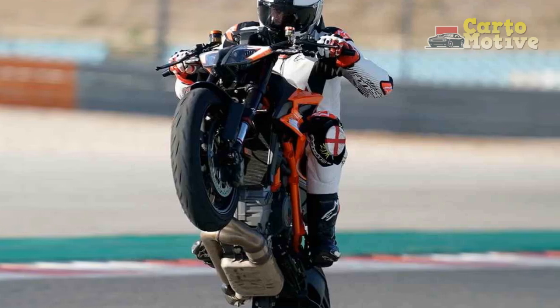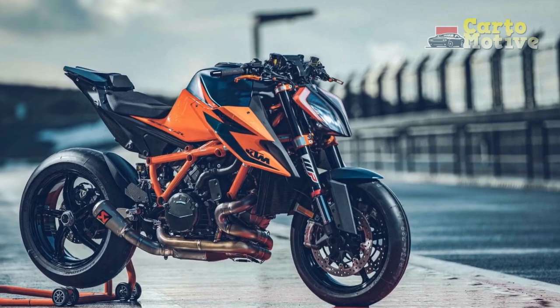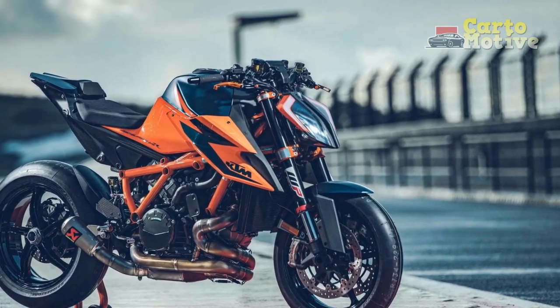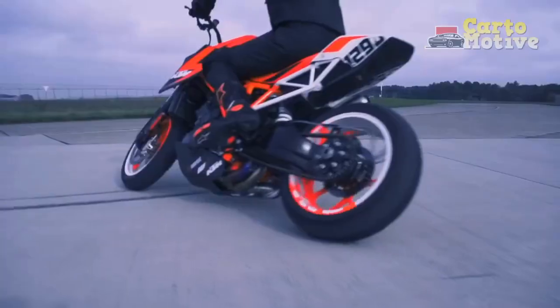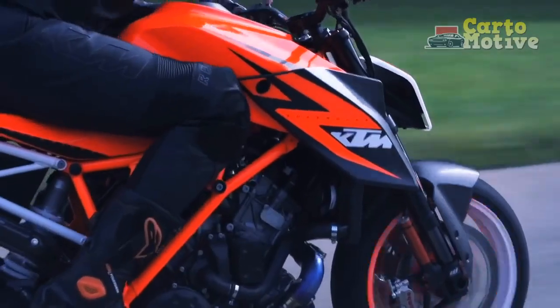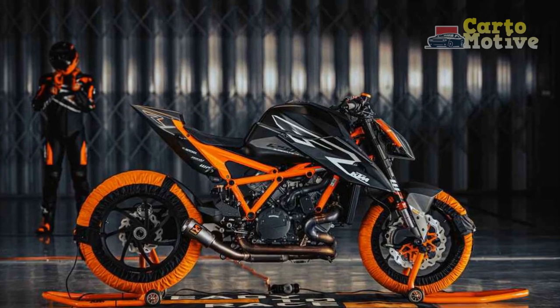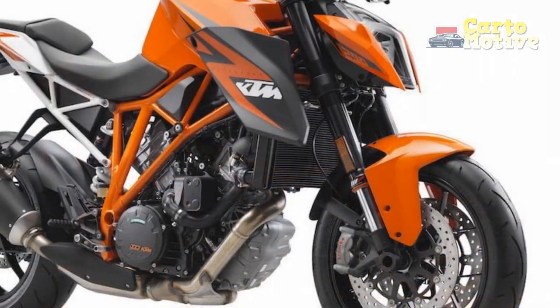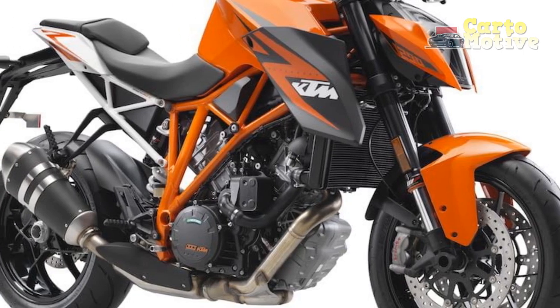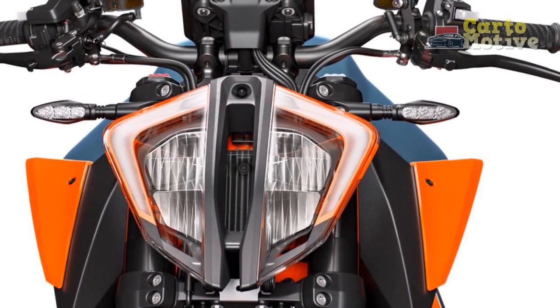Pros. One: blistering performance — the 1290 Super Duke R's engine delivers jaw-dropping power and acceleration, making it a thrill to ride on both highways and twisty roads. Two: agile handling — the bike's well-tuned suspension and nimble chassis provide excellent stability and precise handling, enhancing the overall riding experience. Three: striking design — with its aggressive styling and exposed mechanical components, the Super Duke R stands out in a crowd, leaving a lasting impression. Four: advanced electronics — the inclusion of advanced electronic aids ensures a safer ride without compromising on the bike's raw performance.